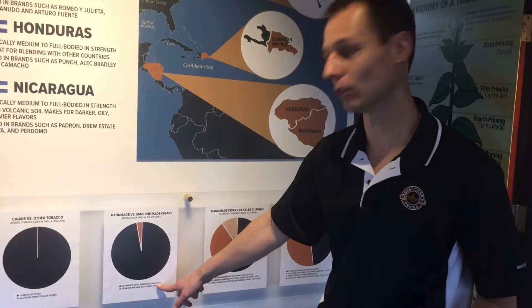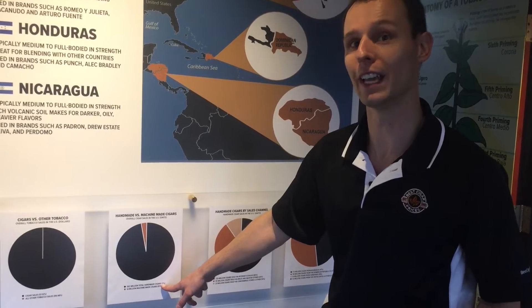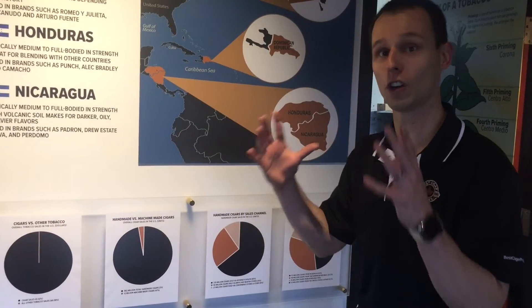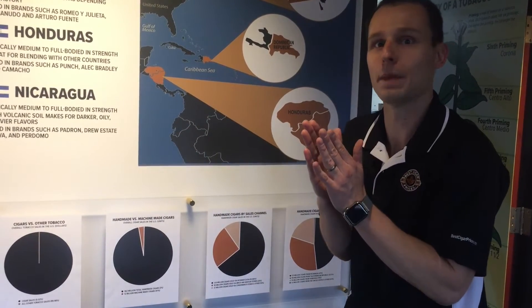The other 3%, that's your handmade — only 362 million handmade cigars sold in the U.S. So again, you drill down from all tobacco and we're a sliver. Now you look at cigars, we're also a sliver. We're in the handmade category.